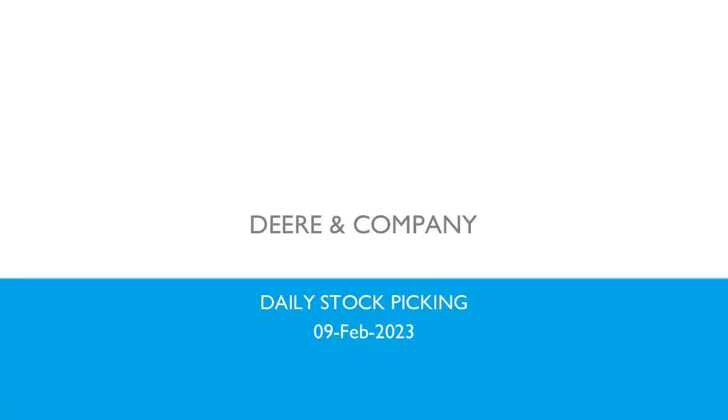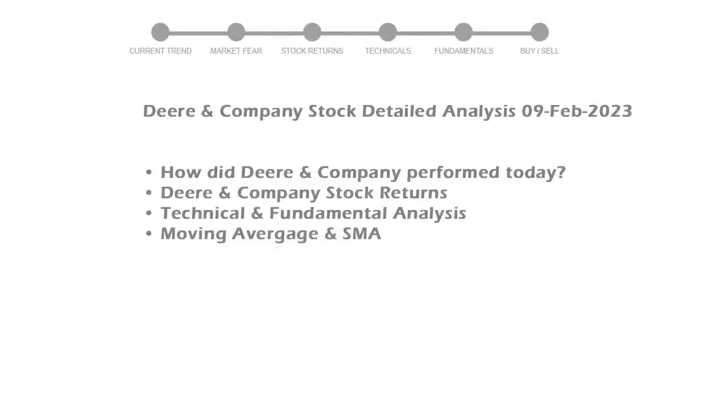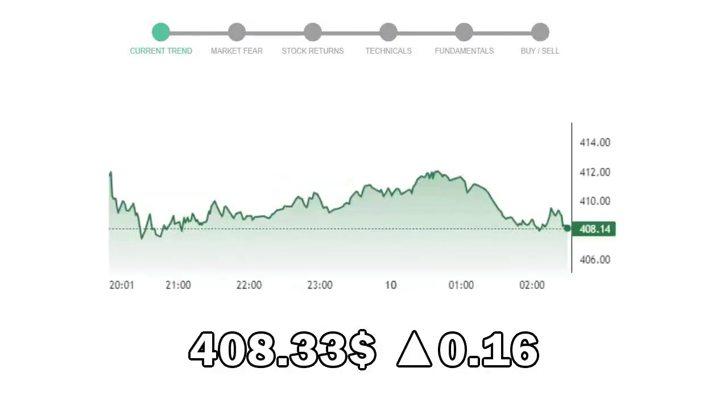Today, we are looking at Deere & Company stock and its technical and fundamental signals. We will cover all these points for better stock picking. Deere & Company closed at $408.33, with an increase of 0.16% in the last trading session.